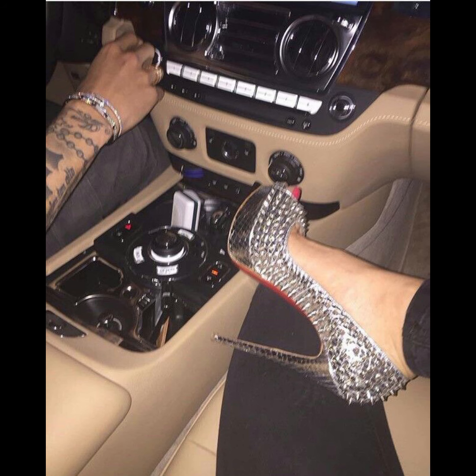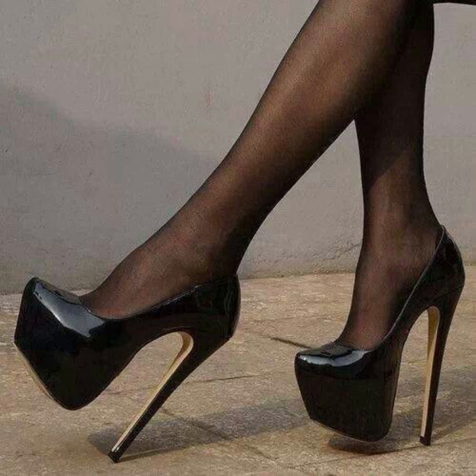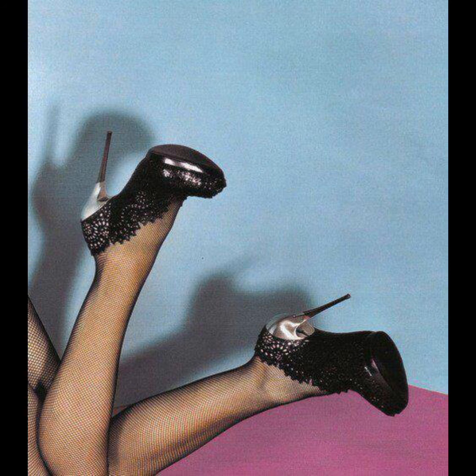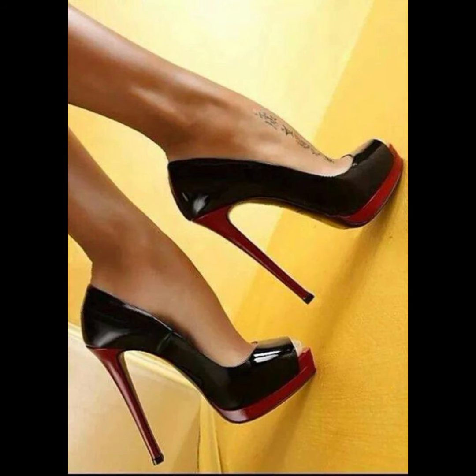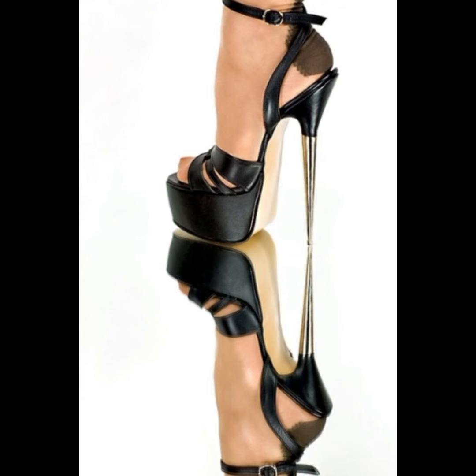Hi everyone, welcome back to my YouTube channel, The Fashion with Me. Today we are diving deep into the fascinating world of high heel movements. High heels are not just a fashion statement — they are a symbol of confidence and improvement.